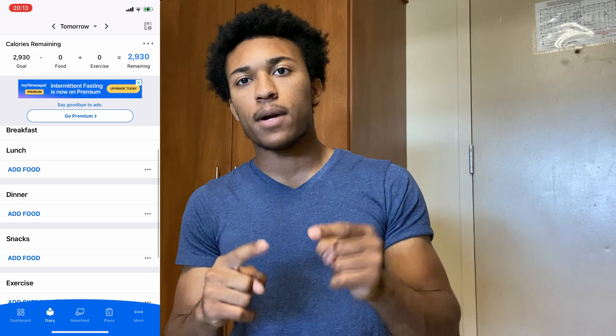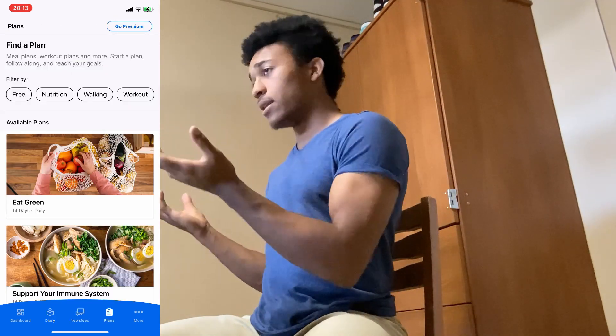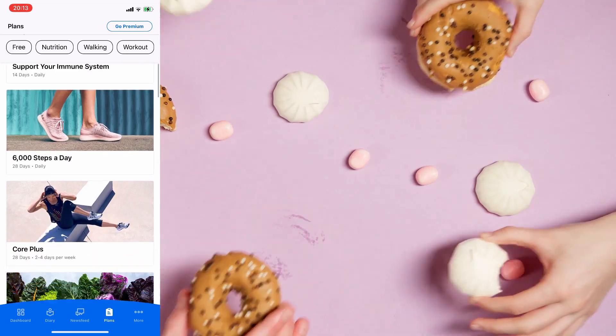If you don't know what macros are yet, don't worry — I'm going to cover that in a later episode. For example, if you have a donut from Tim Hortons or any restaurant like McDonald's, you can just type it in and it'll pop right up. Or if you have something like a can of black beans, you can scan the barcode and it'll automatically punch everything in. The only thing you need to tell the app is how much food you have, which makes tracking so much easier.